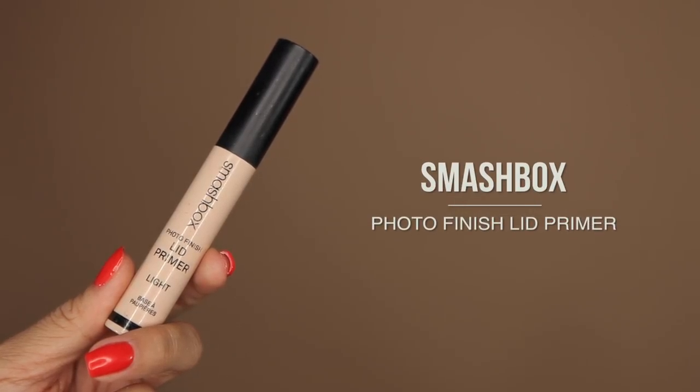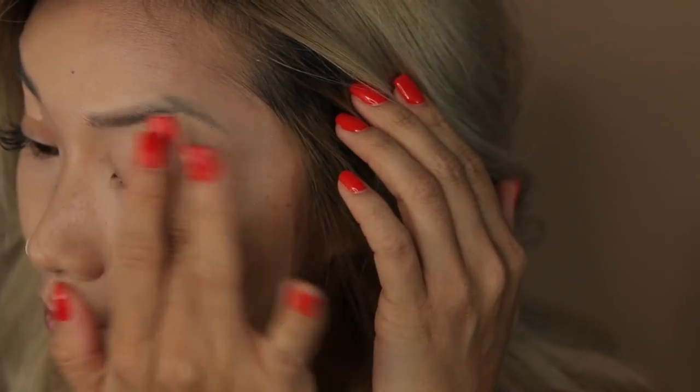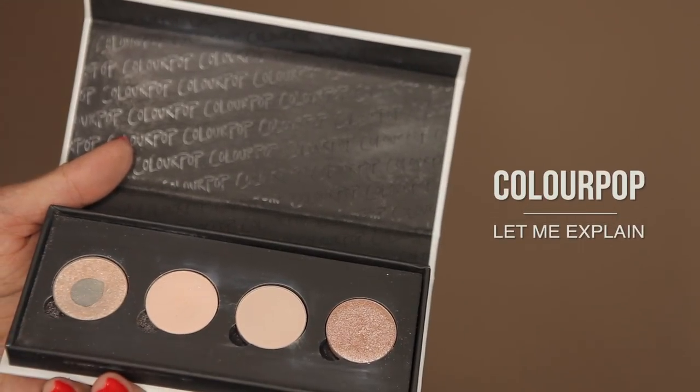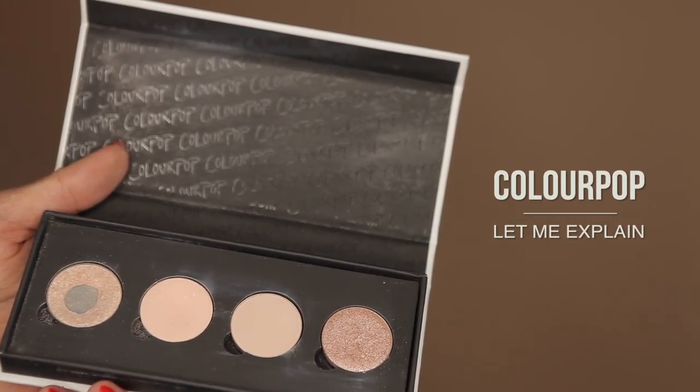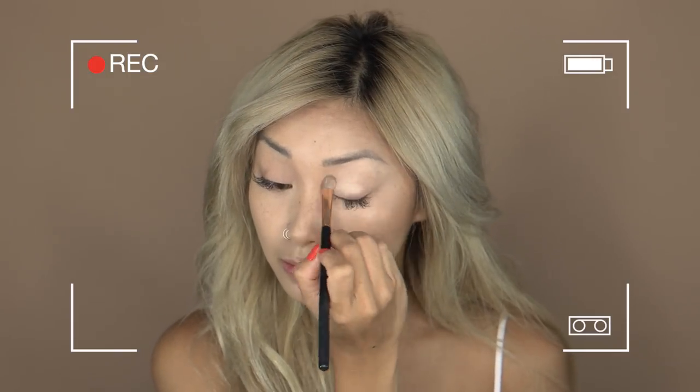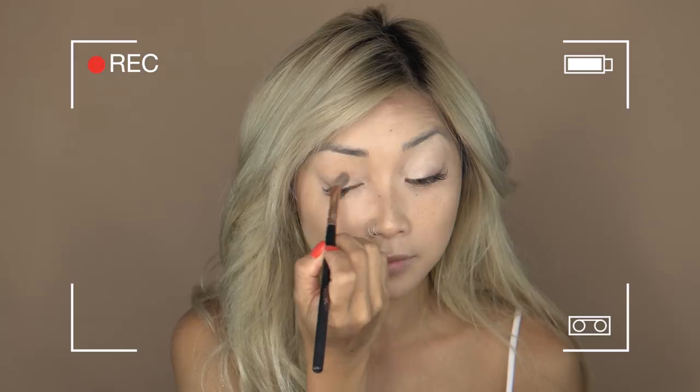Let's move on to the eyes. I'm starting off with this primer from Smashbox — it's got a tacky feel and holds onto the eyeshadow all day long. This is a palette I customized myself using the Pressed Powder Shadows from ColourPop. Using this pearlescent color called Let Me Explain, I'll take a generous amount and apply it on the inner corners of my lids up to my brow bone.